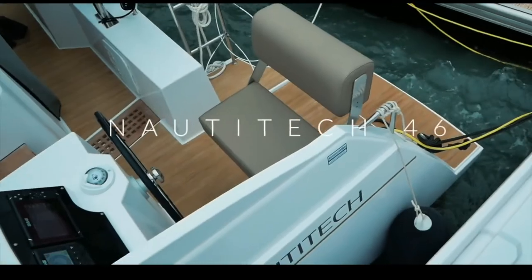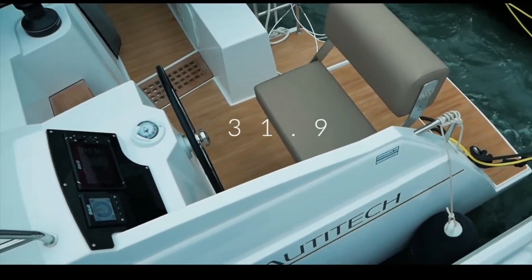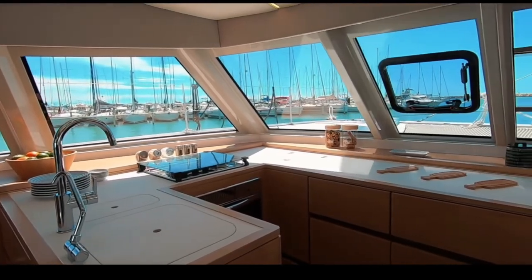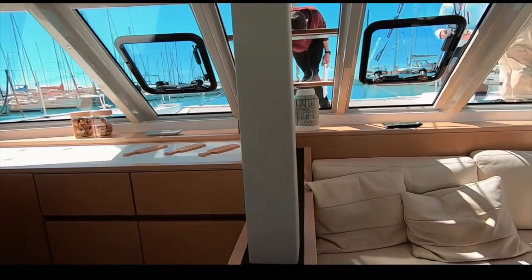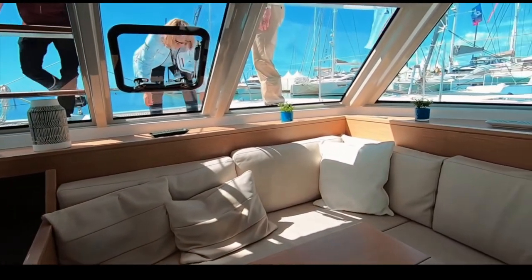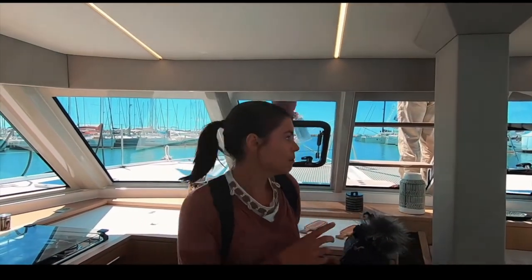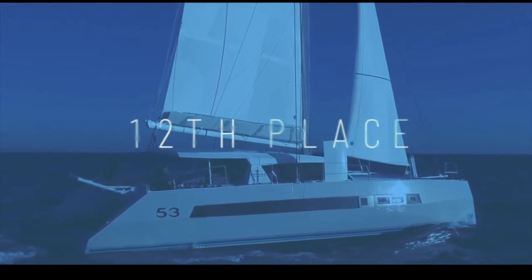The Nautitech 46 by Bavaria Yachts takes 13th place. Like us, you did not like the aft helm positions — please listen and learn, manufacturers. It scored 31.9 out of 50. However, the interior is light and beautiful, the boat is fast, and the quality of the joinery and overall construction genuinely impressed us — we felt it should have scored higher.